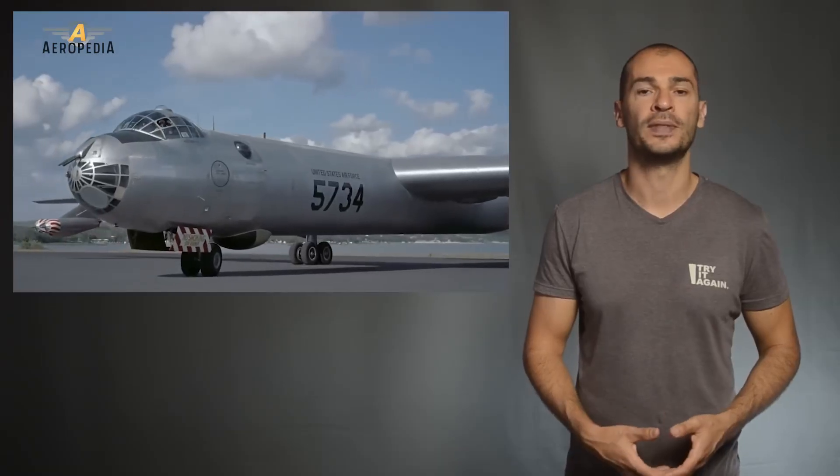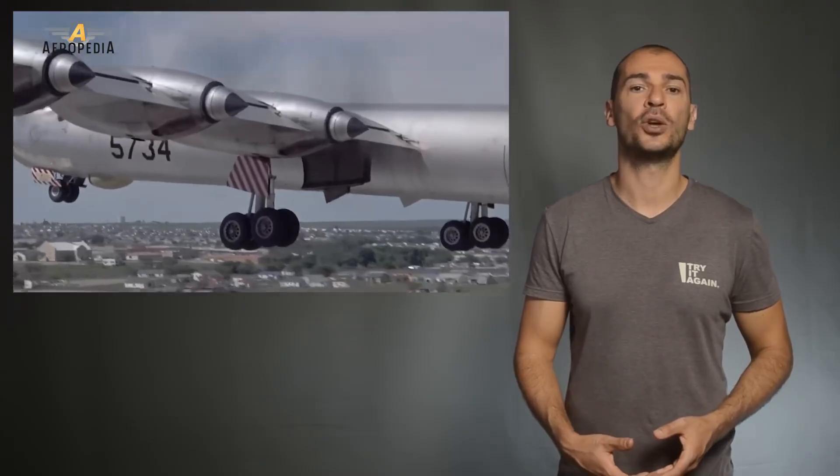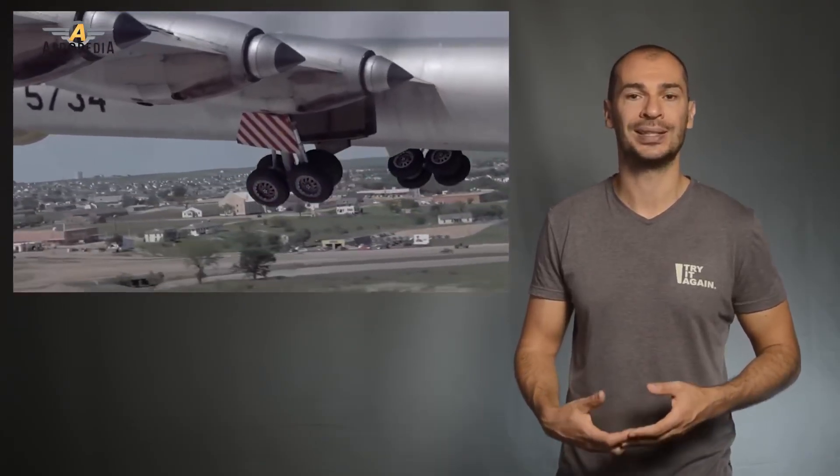The B-36 operated with the USAF from 1949 to 1959, when they were replaced by the jet-powered Boeing B-52 Stratofortress starting from 1955.